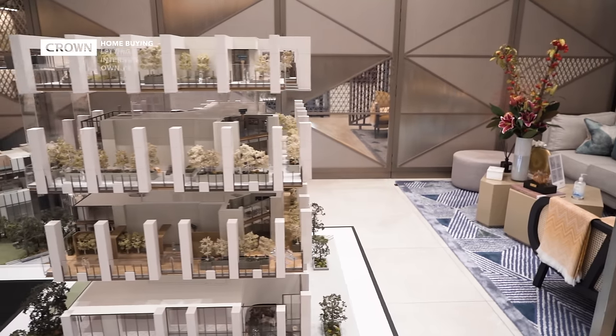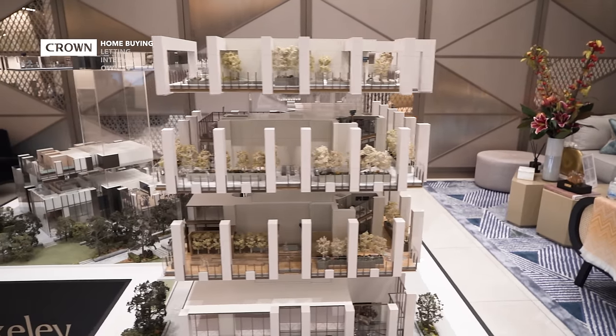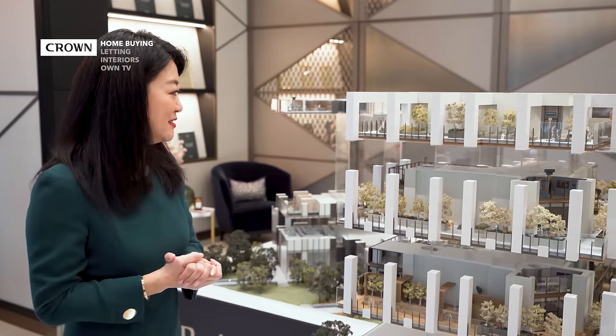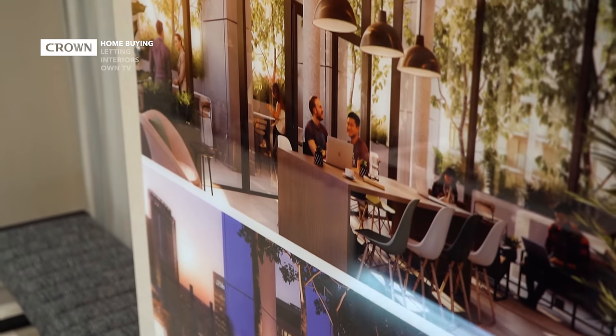Now we're on the 37th floor. This level is dedicated to the co-working space, also called iGarden. You have lots of outdoor spaces, a games room, and a karaoke room — just imagine showing your talents from all angles.